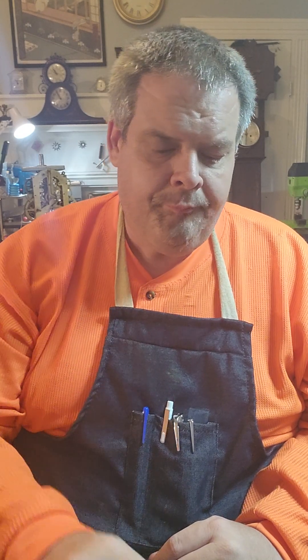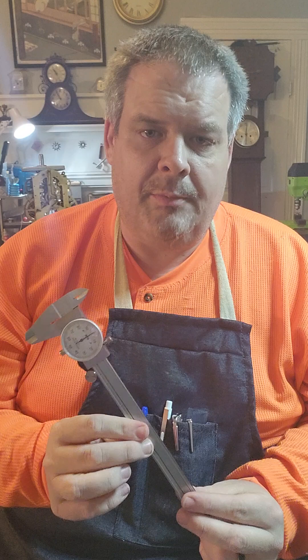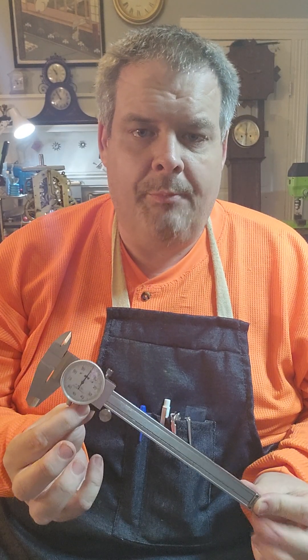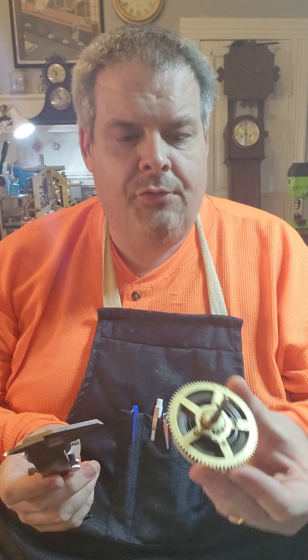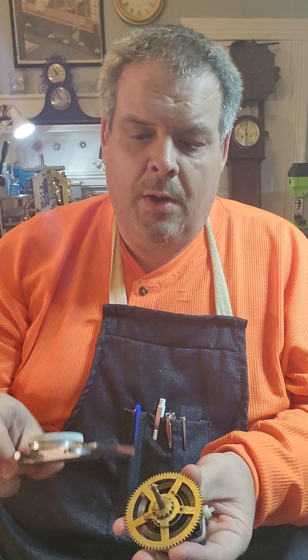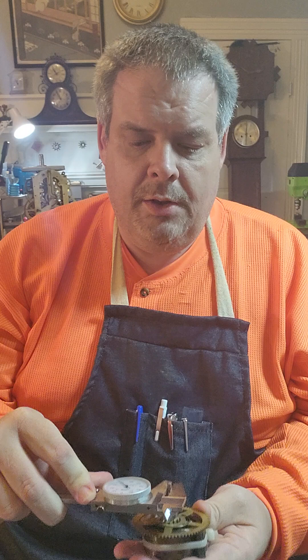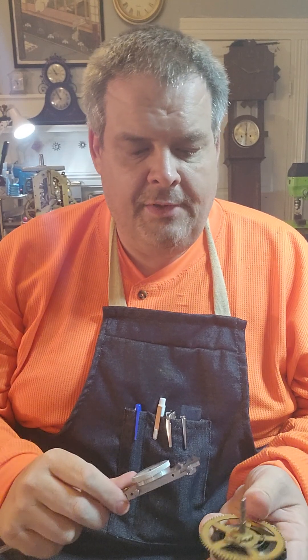Another tool I use all the time is a dial caliper, and I have many different dial calipers. This particular dial caliper does three different jobs in one. For instance, if I want to measure the thickness of this arbor, I open it up, put it on the arbor, and read the depth — which is right at 35 thousandths of an inch.